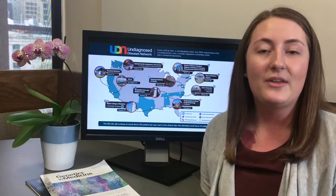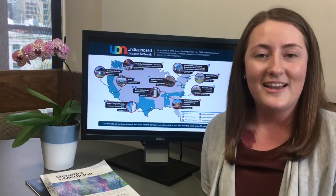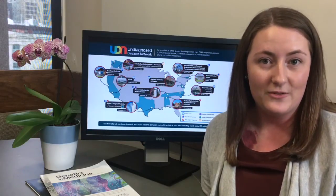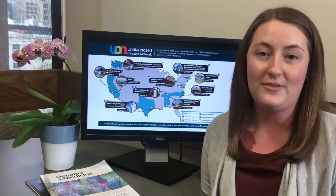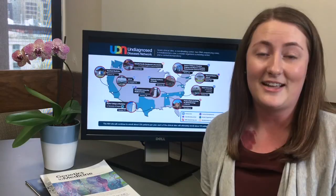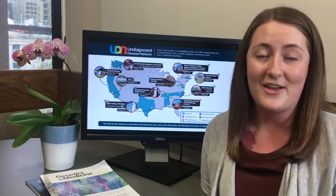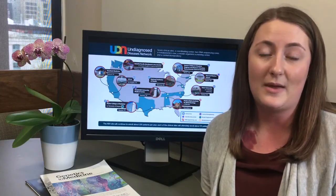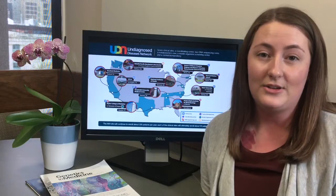Hi, my name is Emily. I work at the Coordinating Center for the Undiagnosed Diseases Network. The Undiagnosed Diseases Network, or UDN for short, is a research study funded by the National Institutes of Health Common Fund. The UDN is made up of top medical and research sites across the United States. Together, we are trying to find answers for patients and families who are affected by mysterious medical conditions. We are doing this by bridging the clinical care and research divide.